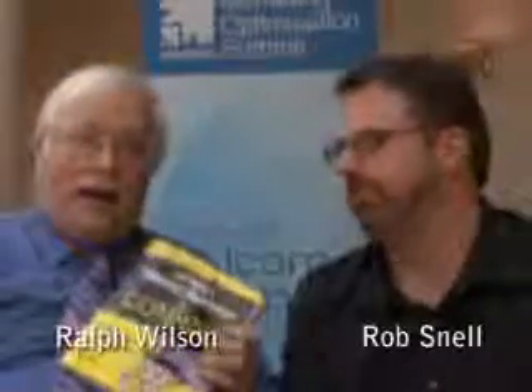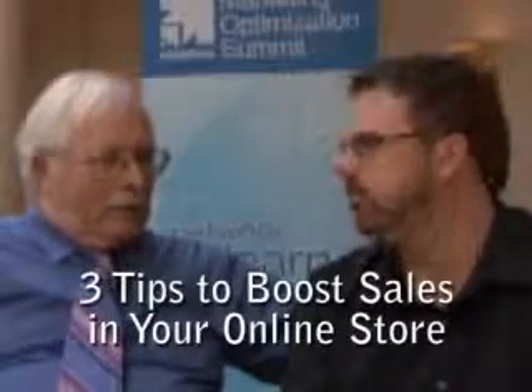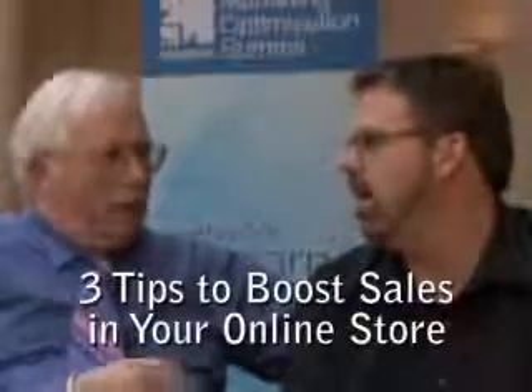Hi, this is Ralph Wilson with Web Marketing Today. I'm here in San Francisco at the E-Metrics Marketing Optimization Summit, and I'm here with Rob Snell, who's the author of the book Starting a Yahoo Business for Dummies. I read it, and it's an excellent book. There are three things that really can help you sell in your online store and really boost things up. The first of those was what?